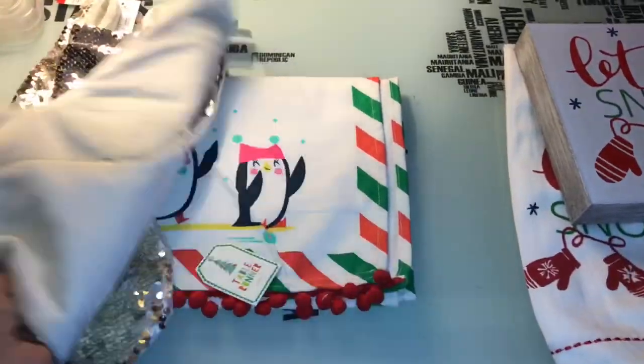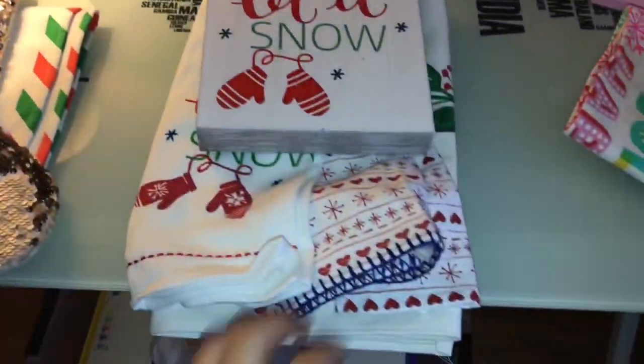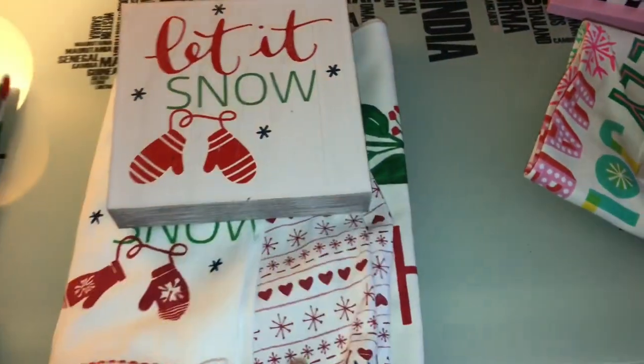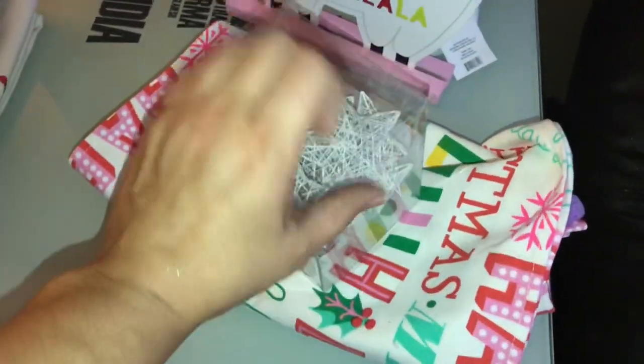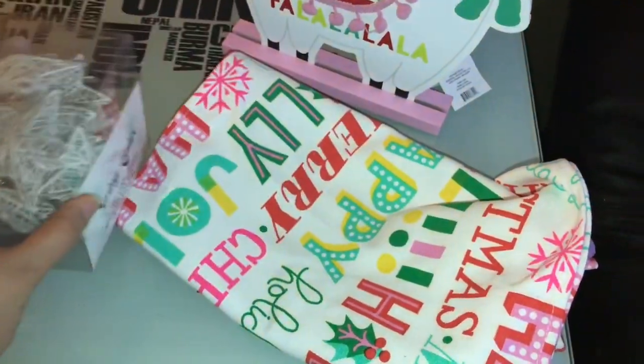Here is some new stuff that I purchased for our Christmas decor. All of this came from the Target Dollar Spot, which really isn't a dollar. But I'm super excited about this decor right here — this is going in Molly's room.